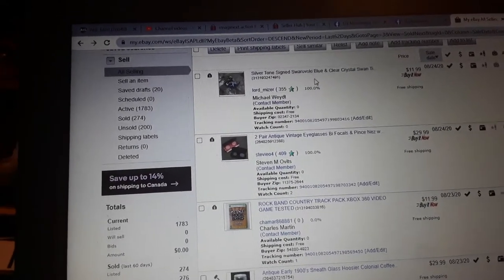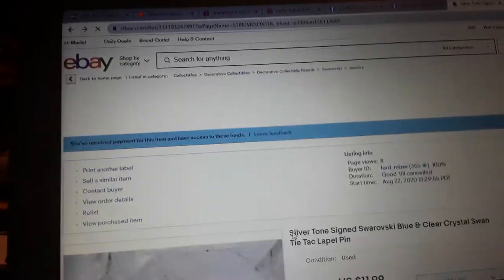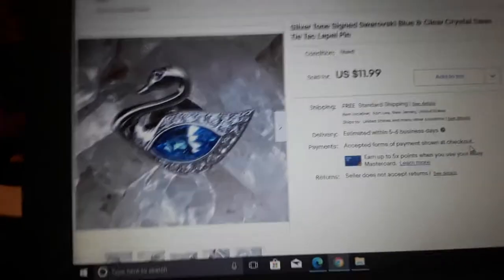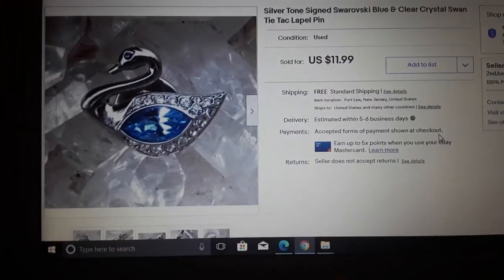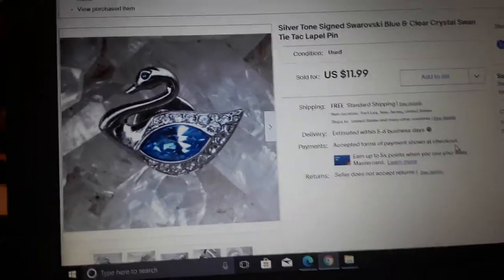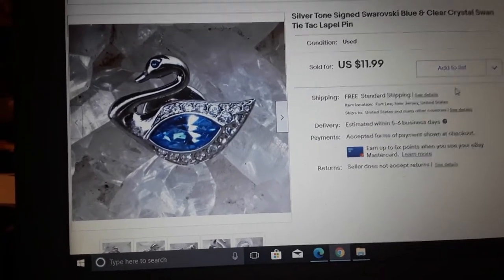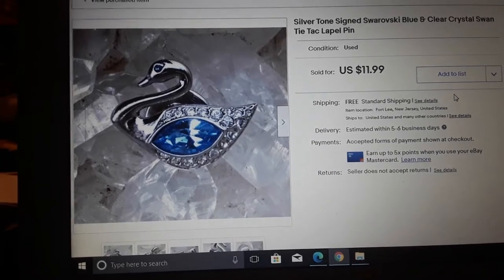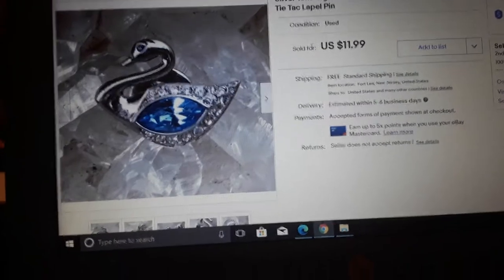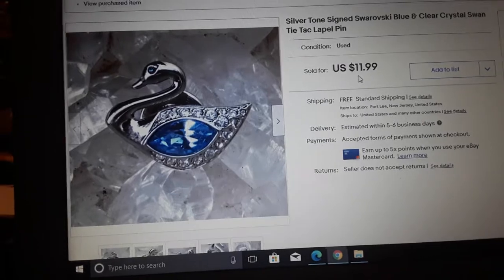Silver-tone signed Swarovski blue and clear crystal swan — these are those little swans. I got nine of them for about 20 bucks — a little over two dollars each. Not bad. Each one sold for $11.99. If you sell multiples like that it works out well.